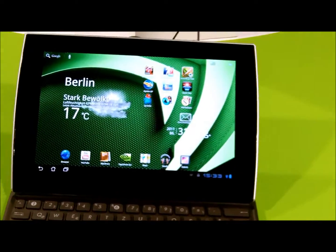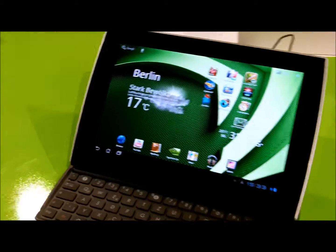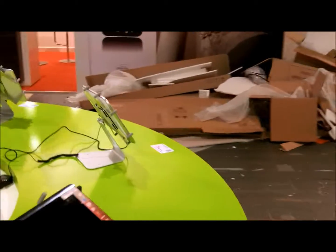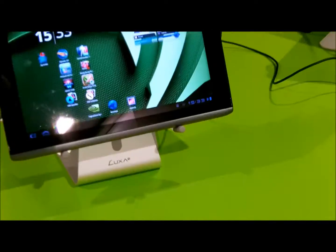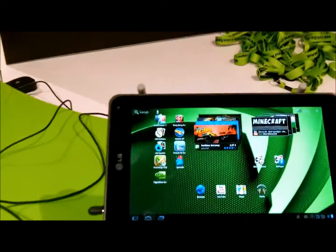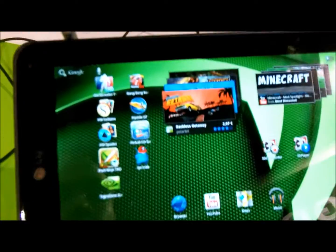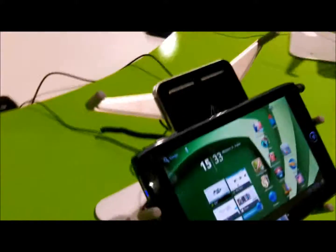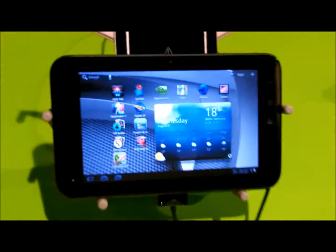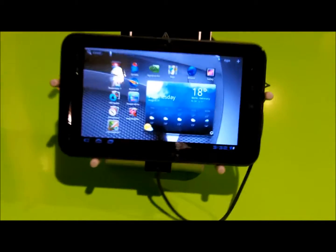The Asus E-Pad Slider, also running the NVIDIA Tegra 2. This is the Acer Iconia Tab A500-1501. The V900 Optimus Pad from LG. The Acer Iconia Tab A100, also running Honeycomb. And the Dell Streak 7, also running Honeycomb.